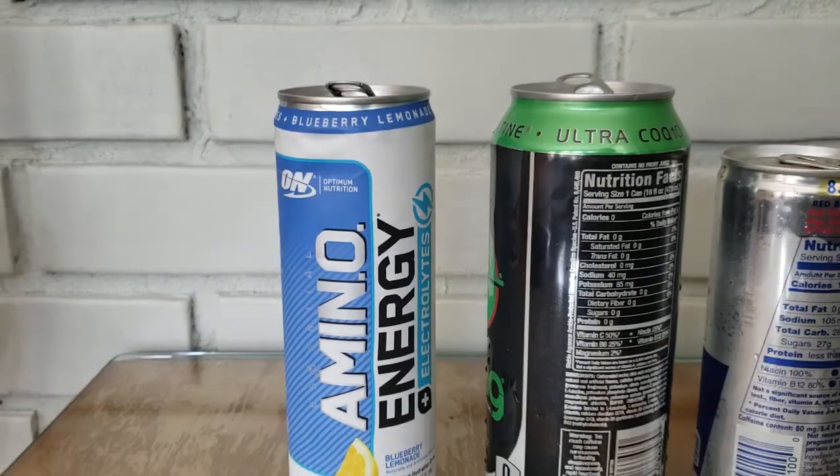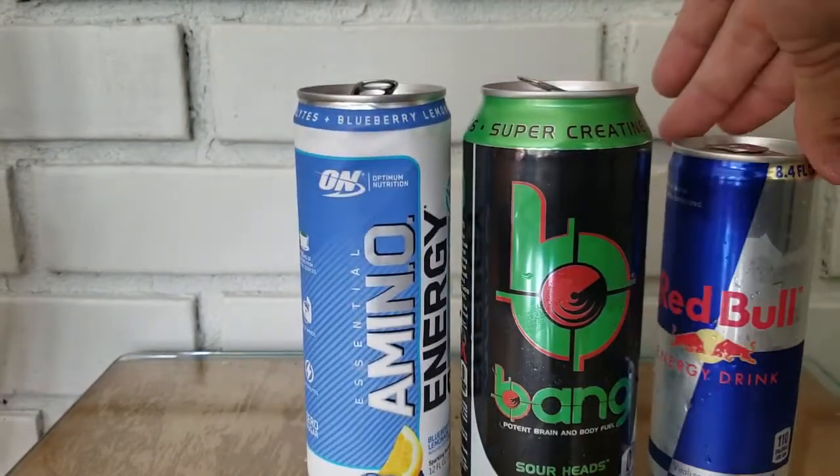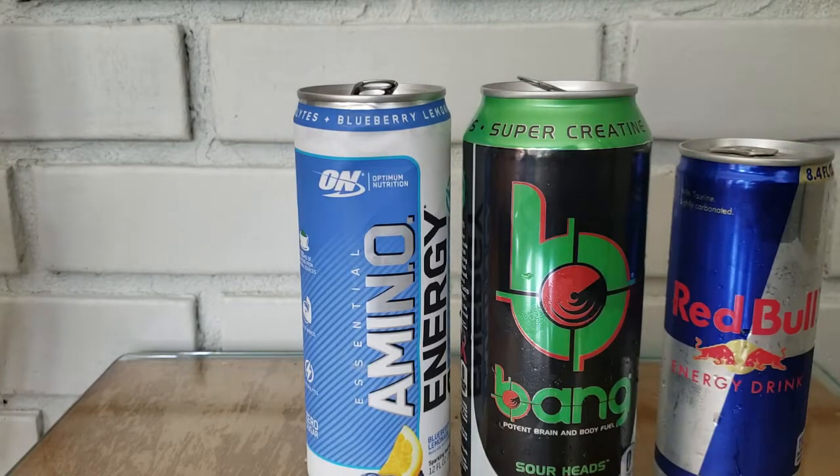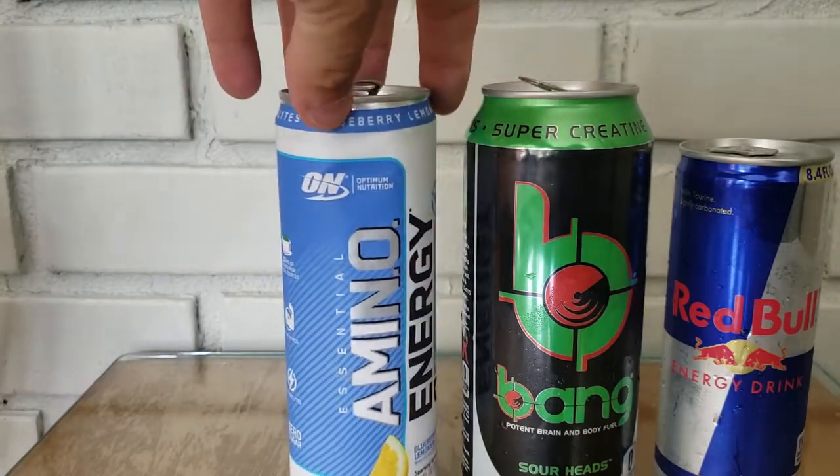Recently, Red Bull was kind of my go-to energy drink, though I never really liked it that much — it was just the lesser of two evils. I'd try a new energy drink, wind up hating the taste, and just go back to Red Bull because I could at least tolerate it. But Red Bull is so sugary — it's like drinking syrup. It doesn't quench your thirst on a hot day, it's not good for you, and it's packed with calories and sugar.